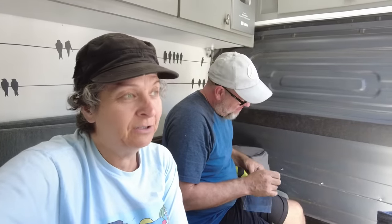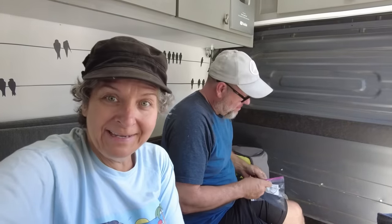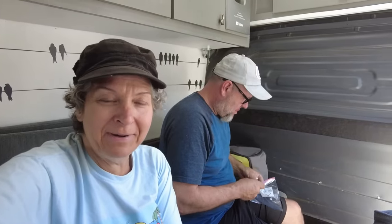Now we have to go find a car wash big enough to wash this thing, because Customs requires that everything be clean and no dirt. Time for the van to get its last bath in South America.